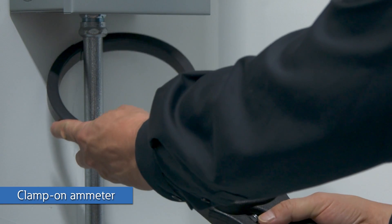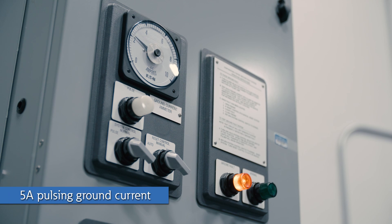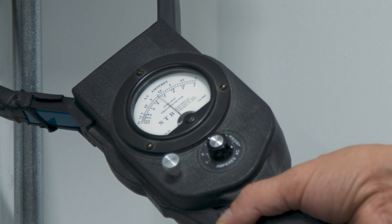The HRG will pulse or send periodic on-off cycles of ground current of up to 5 amps to assist in detecting the source of the ground fault. The current pulses can be detected with a clamp-on ammeter when placed around all cables or conduit feeding the fault. By measuring the entire conduit and all conductors within it, if the sum of the currents is greater than zero, the clamp-on ammeter indicates a fault.